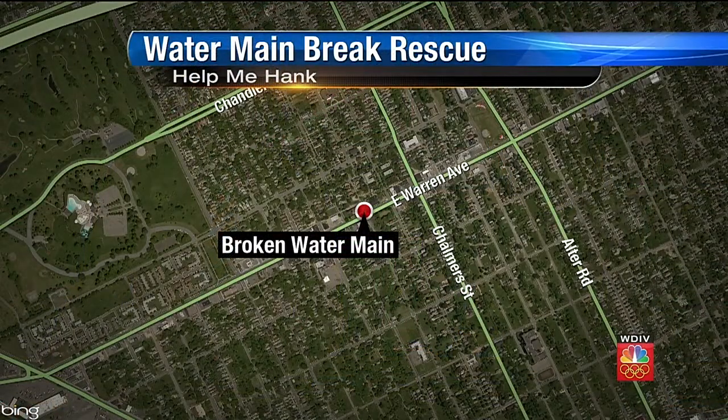It's happening on Newport, just south of East Warren in Detroit, and that's where our consumer investigator Hank Winchester and his crew were hard at work today.